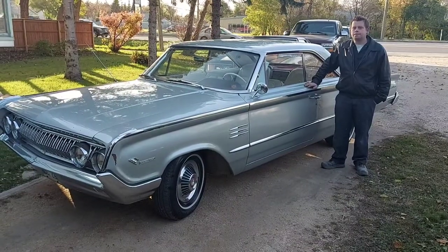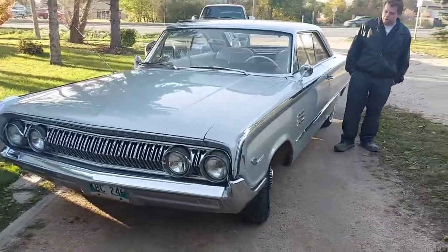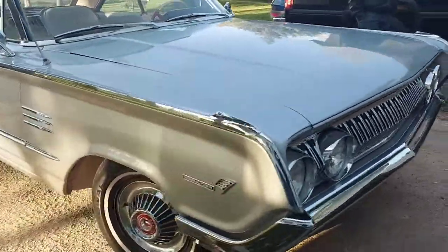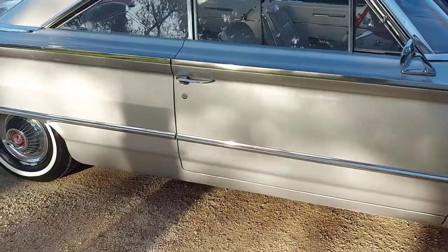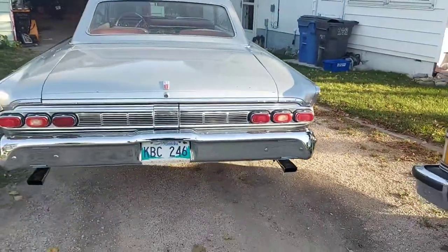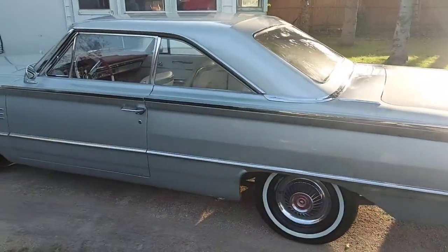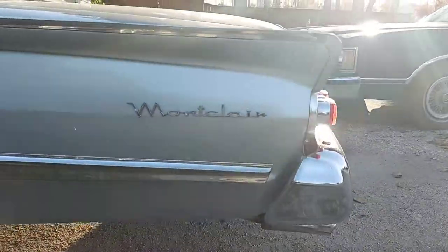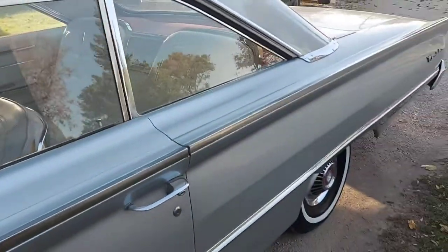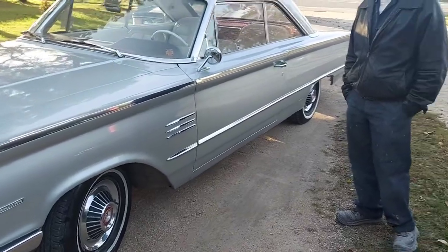Well, g'day everybody, we're back again and we've got Franz here today. Franz, what did you bring us today? Oh, she is gorgeous — that is something, Franz. That's a 390 in this, isn't it? I'm trying to walk around it and get the whole thing in the picture but there's a lot of car. That is absolutely stunning — George Jensen, eat your heart out. She's got the tail fins, doesn't she! Holy smokes. Now how long have you had this, Franz? It's been a few years now. This is number four. That is awesome.